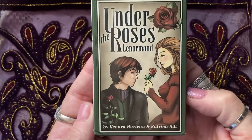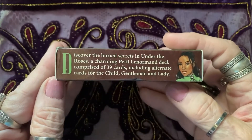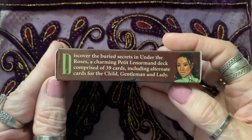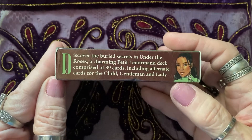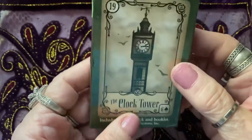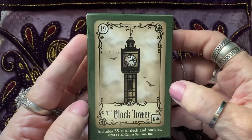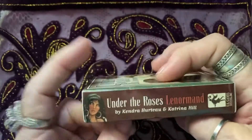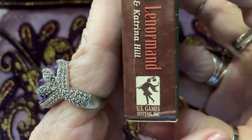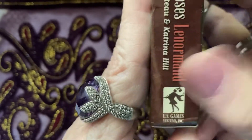This deck is by Kendra Huerta and Katrina Hill. It says: 'Discover the buried secrets in Under the Roses, a charming petite Lenormand deck comprised of 39 cards, including alternate cards for the Child, the Gentleman, and the Lady.' It is published by U.S. Games Systems Incorporated, so you can find it on their website.